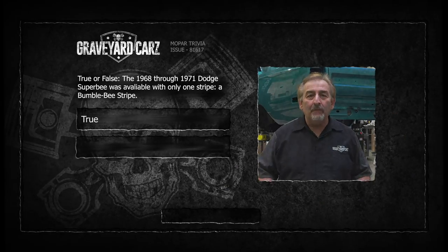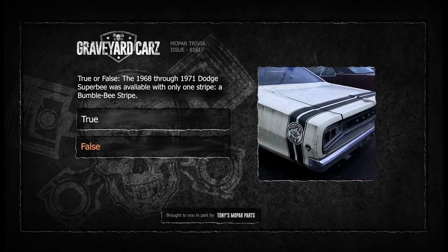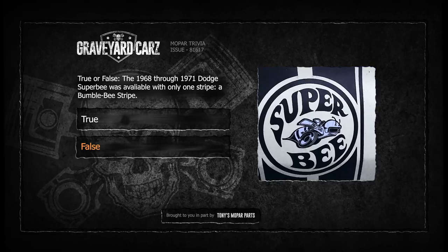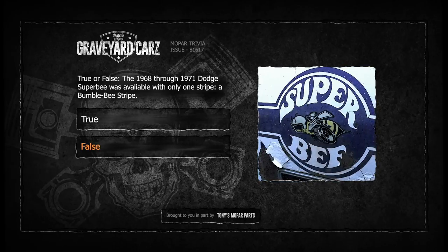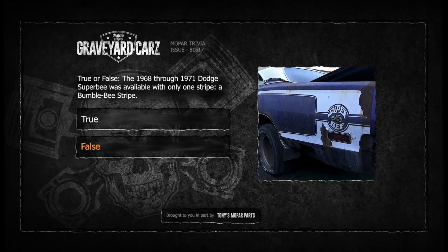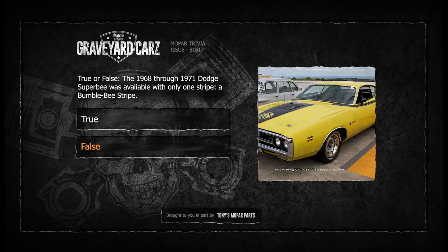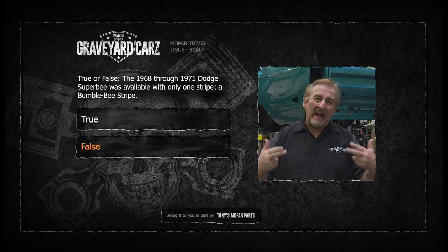What say ye fellow Ghouls — was it true or was it false? If you guessed false, you were correct. 1968 and 1969 Superbee was a bumblebee style stripe on the quarters. In 1970, it still had the bumblebee logo on the quarter, but the stripe was a reverse C-shaped stripe — kind of odd-looking, like they stopped it at the quarters when they should have carried it into the doors. And then it was a longitudinal stripe in 1971, which also came with a blackout in the hood, and the Superbee was now up in the middle of the hood. There's your Superbee trivia from the Iceman.